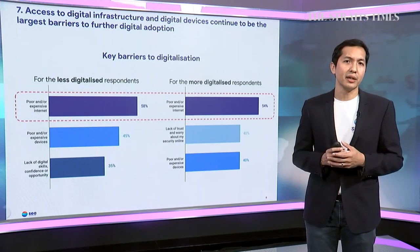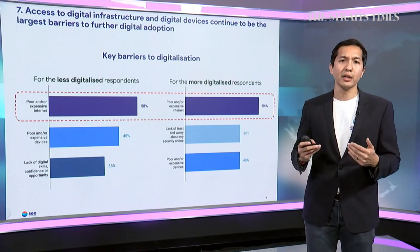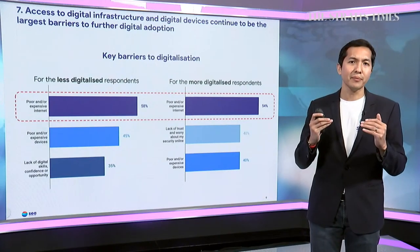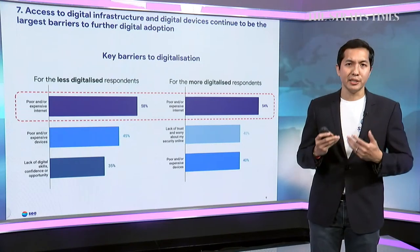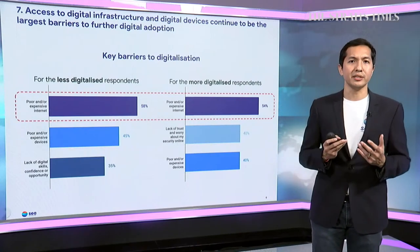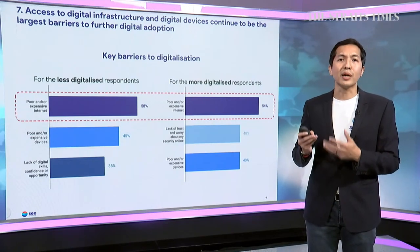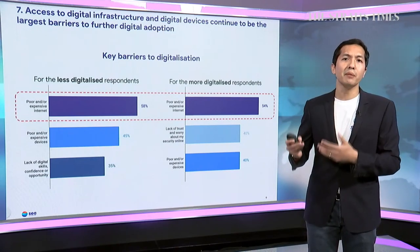For early-stage digital users who are not yet very digitalized, the key issues are digital literacy, skills, and confidence — so upskilling and reskilling will be crucially important to get them on board. But for those who are already very digitally active, concerns shift more toward trust and security, perhaps reflecting the fact that they're already doing many financial transactions and payments online, making security an even more important issue for them.